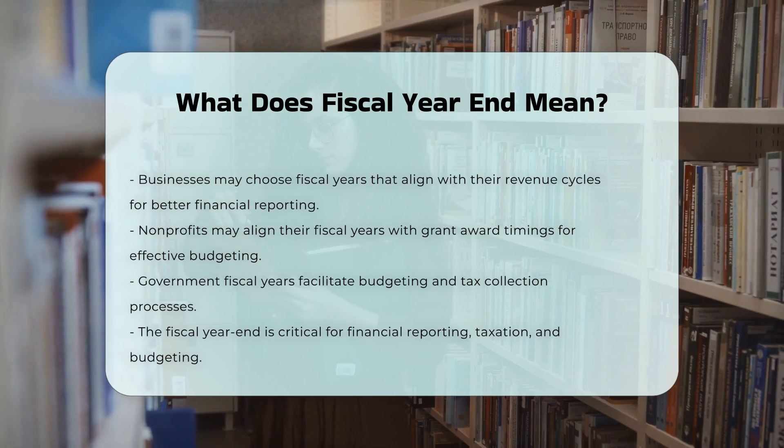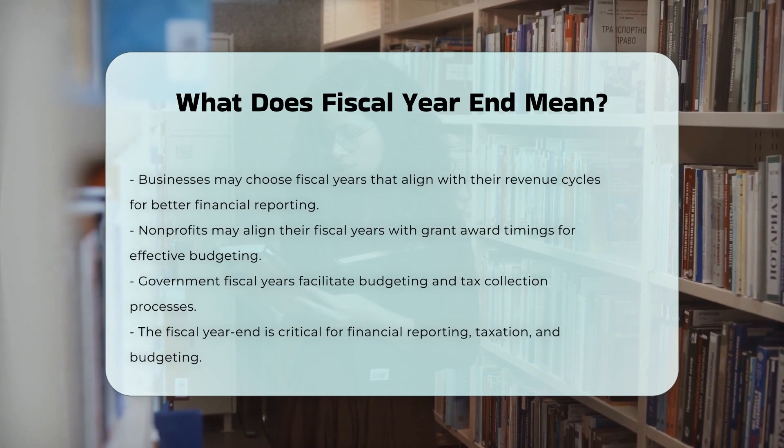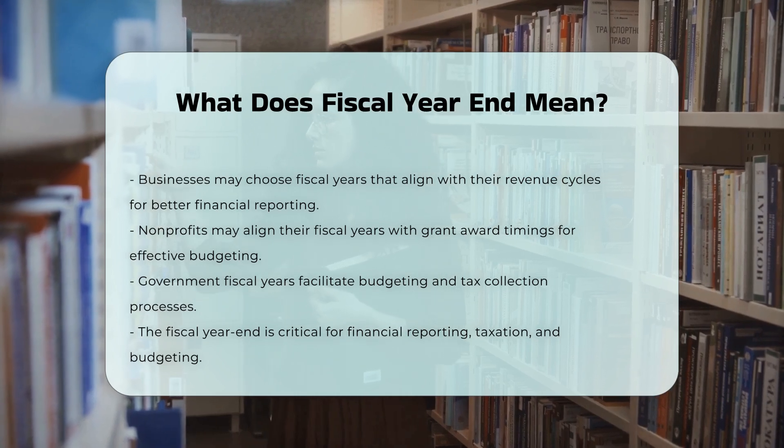Conclusion. The fiscal year end is a critical date for financial reporting, taxation, and budgeting. It is chosen to reflect the operational needs of the entity, ensuring that financial data is consistent and meaningful.